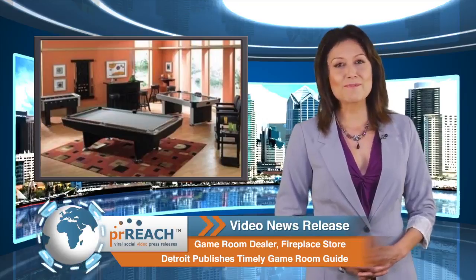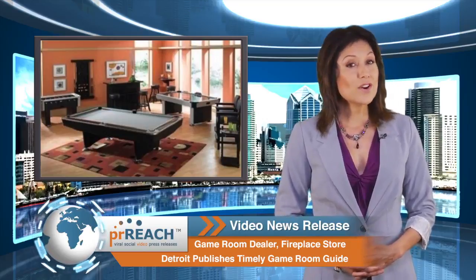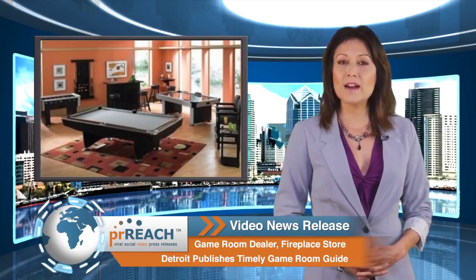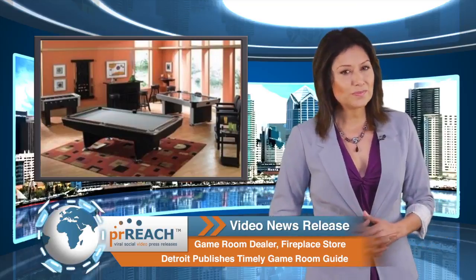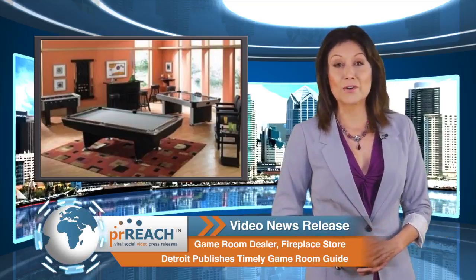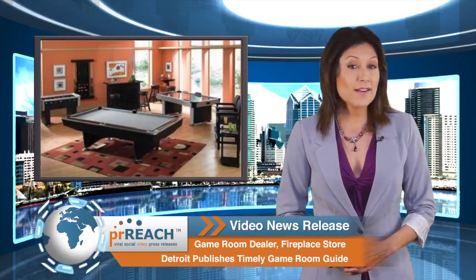Roy Farmer, president of Allstate Home Leisure, said: with old man winter knocking at the door, there's nothing quite like coming out of the cold to an amazing, entertaining game room at home. If you're interested in learning more about creating a game room at home, here's some information that can help.